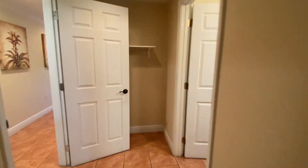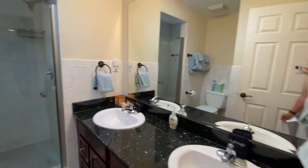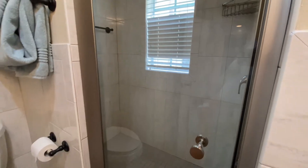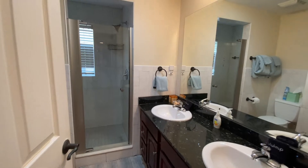Here is the master bath. We've got the double sinks, a wonderful shower with body jets, and then the entryway with a little bit more storage.